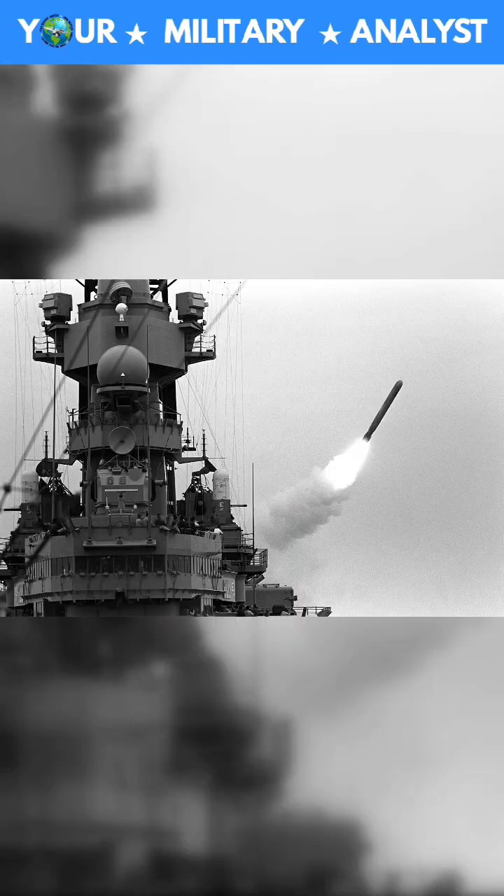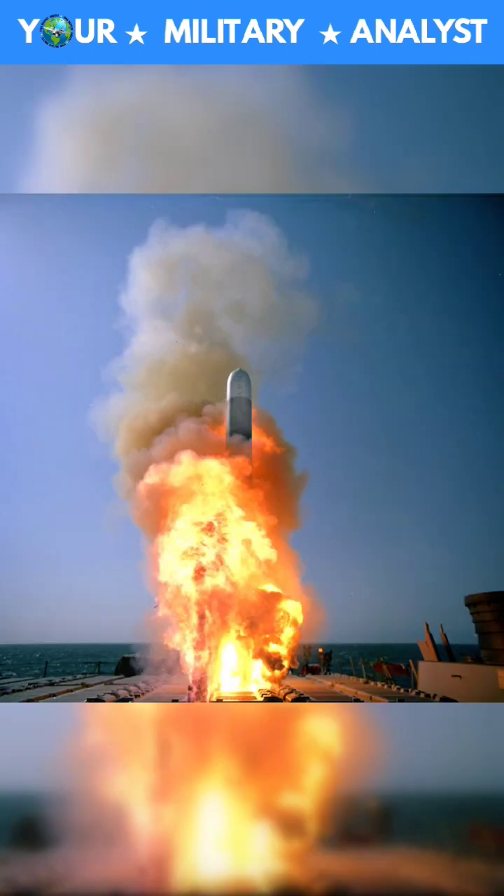The Block 4 Tactical Tomahawk, or TAC Tom, has a data link that allows it to switch targets while in flight. It can loiter for hours and change course instantly on command. Its Block 5 can strike moving targets at sea.